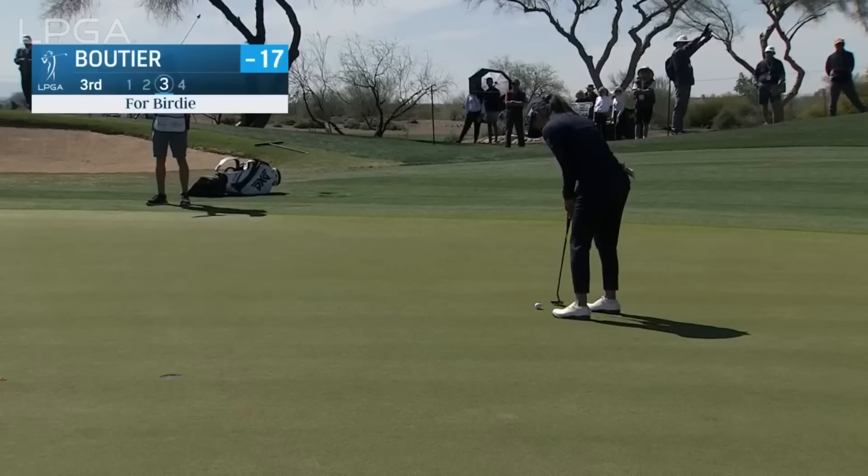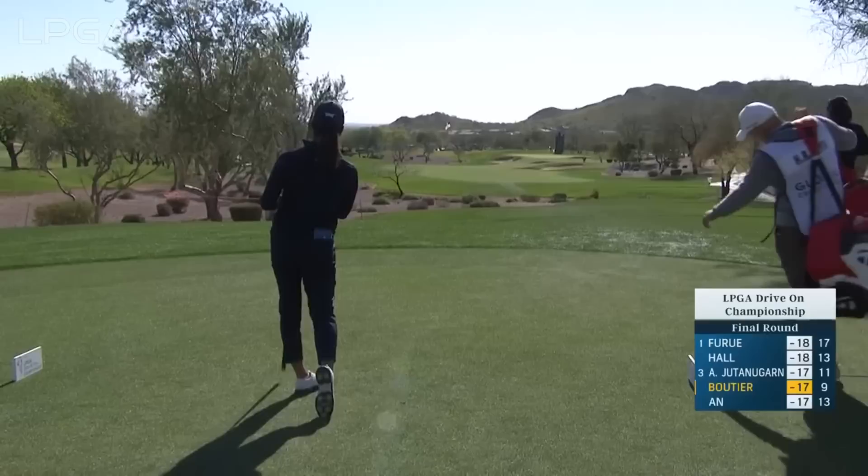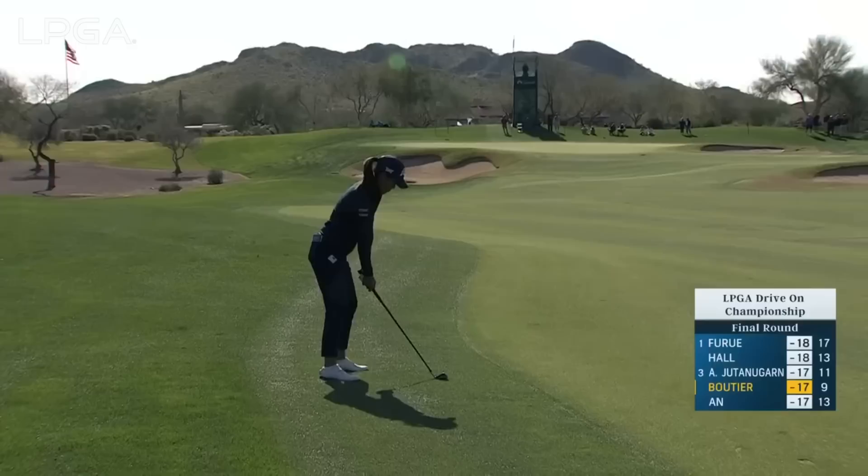One shot into this final round at the third. After birdieing it two, back-to-back goes. I think she's going to stay away from that bunker. We've seen most of the wind out of the — short here. See if she can get it hole high.